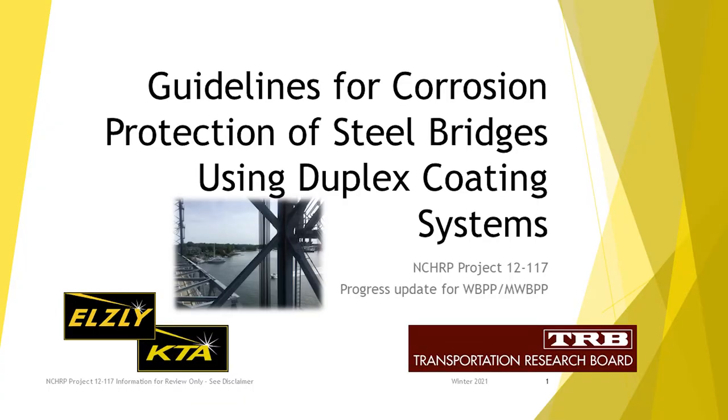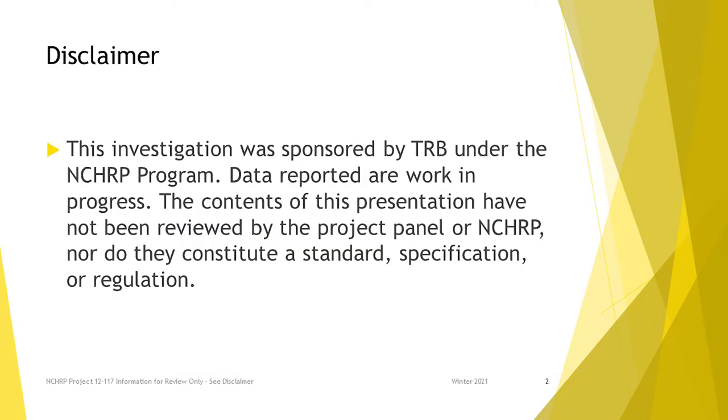This is going to be an update on a NCHRP research project. This is a standard disclaimer — all this is a work in progress, none of this has been approved by the panel. This project really started, or the research need had been floating around in the NCHRP process for a number of years.